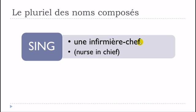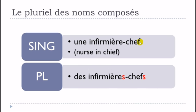Une infirmière-chef will give you des infirmières-chefs. You can notice that this final S is not pronounced clearly if you only think about the phonetical aspect. The only difference between une infirmière-chef and des infirmières-chefs will be in the liaison, because you don't pronounce this final S.